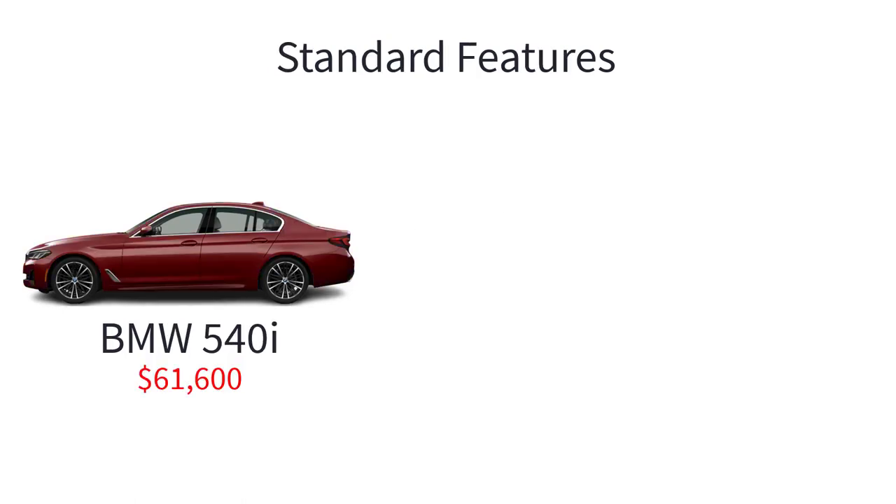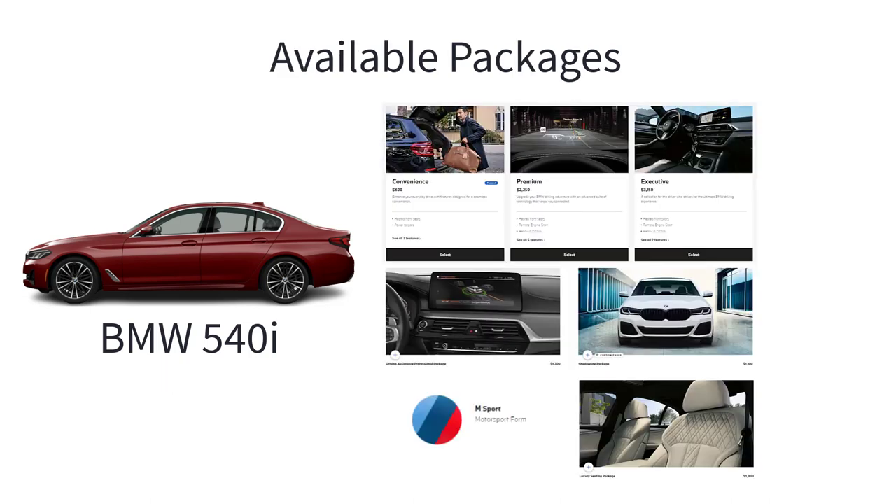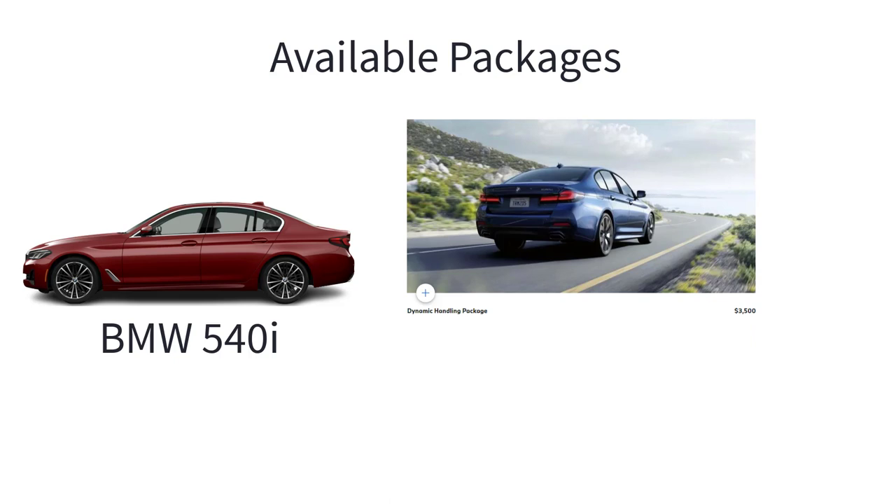The 540i has an MSRP of $61,600. It gets the exact same features as the 530i and the same wheels as the 530e. The only difference is the 3-liter turbocharged inline-6 engine with e-boost 48-volt mild hybrid technology. The 540i gets the same available packages and standalone options as the 530i and 530e, plus the dynamic handling package, which includes dynamic damper control, active roll stabilization, and adaptive drive.